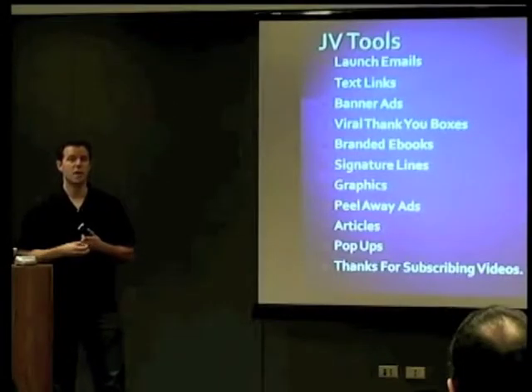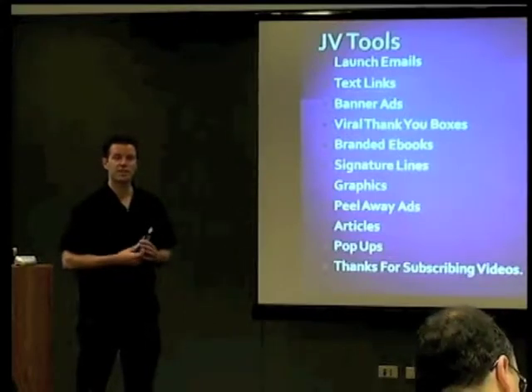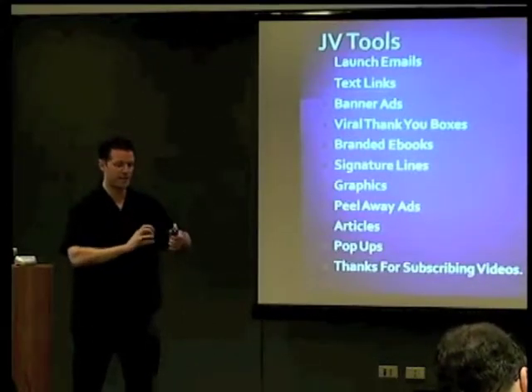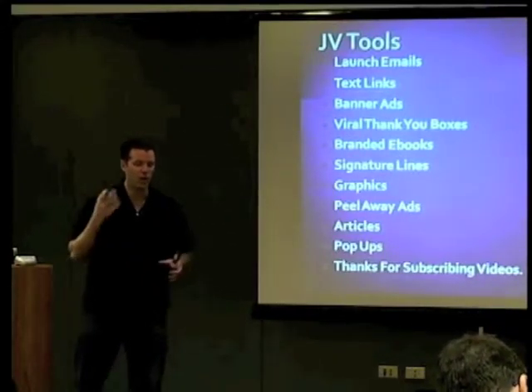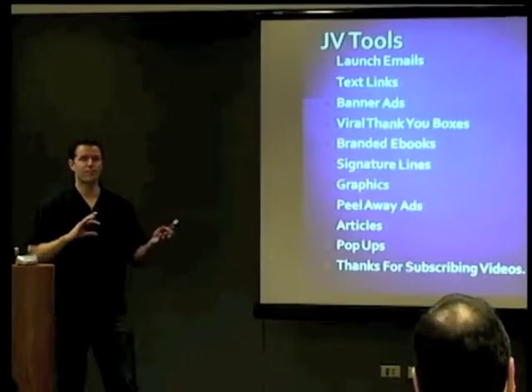You give affiliates pre-launch emails that they can use, with multiple subject lines and even multiple pre-launch emails. So they can just take bits and pieces and put things together. Or they maybe don't have time to go to your sales page and really know what your product is totally about. So this stuff helps them.